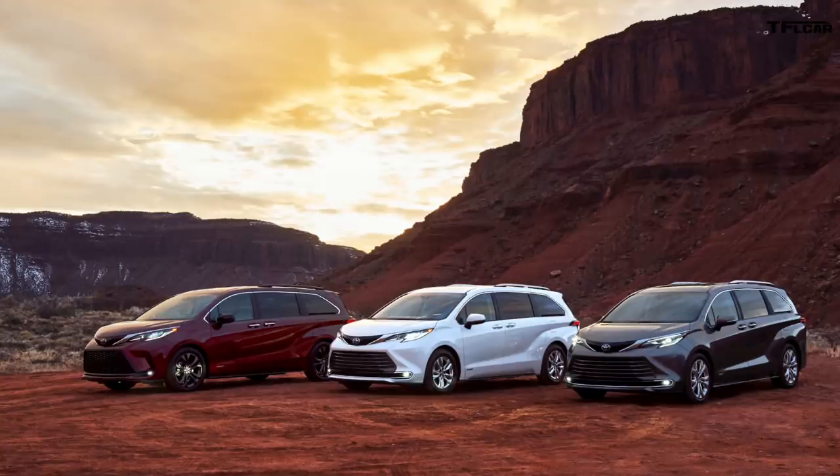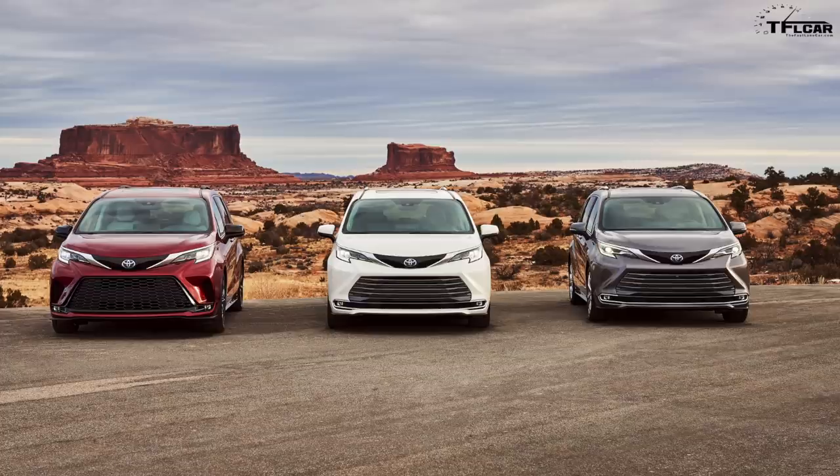Toyota seems to be positioning this as the next ultimate people and stuff mover. If you don't need to tow a lot, this could potentially be the vehicle of choice for many large families. Let's dig in and figure out what makes this particular minivan very special.